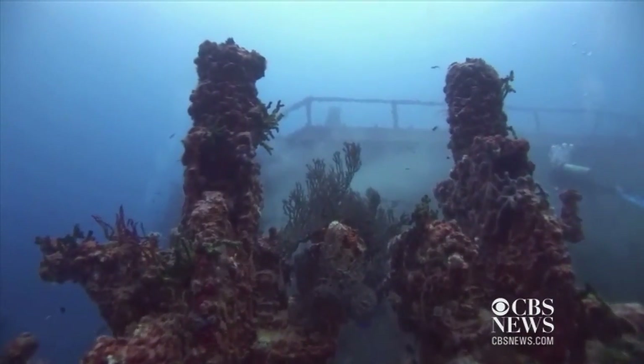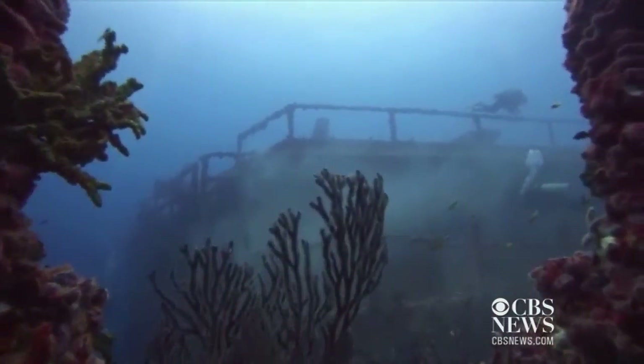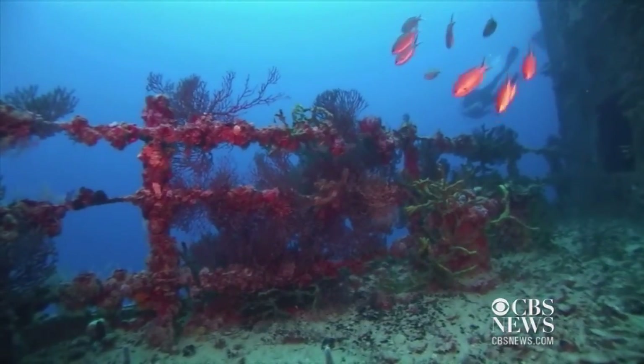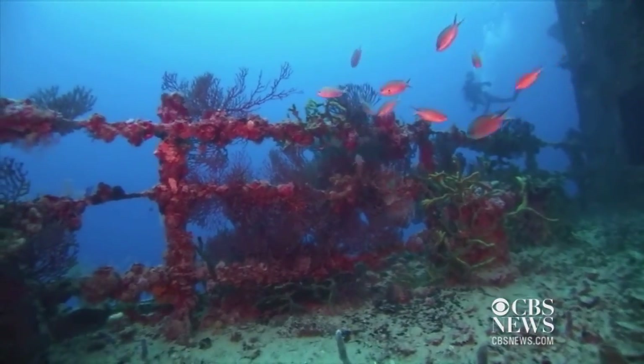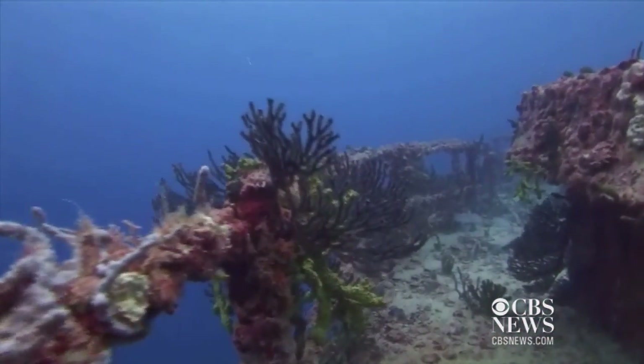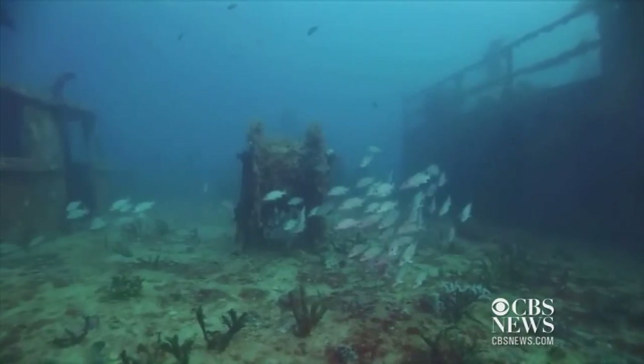The progression of marine life we've seen on this wreck from the time it sunk until less than a month afterwards was very dramatic. We saw over 40 species of fish colonize the wreck in that very short period, and that was with a bare steel hull. Now that it's started to accumulate more growth, the species list just continues to grow — well over 200 species now.